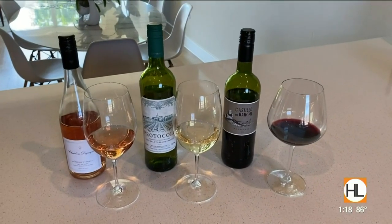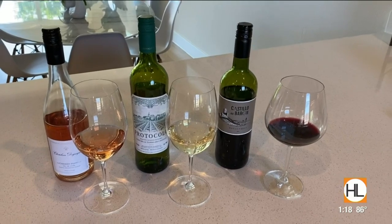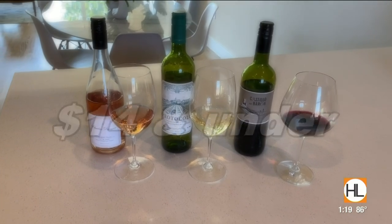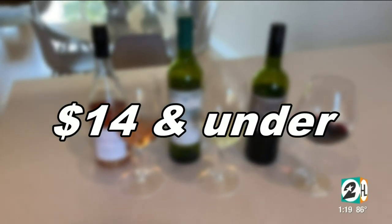We are leaning on you today to walk us through this. What I think is so great about the wines — the three wines that you selected — is that not only are we taking a trip to Spain and France today, but all of these wines are $14 and under.